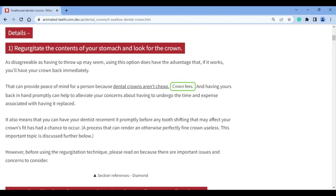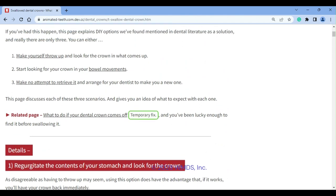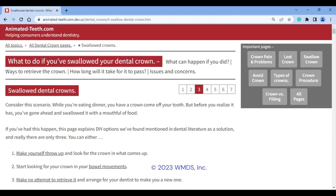Your dentist can advise you about the need to make your tooth a temporary crown to prevent it from shifting. A temporary may also be needed for comfort, function, or appearance reasons. So make sure you reach out.